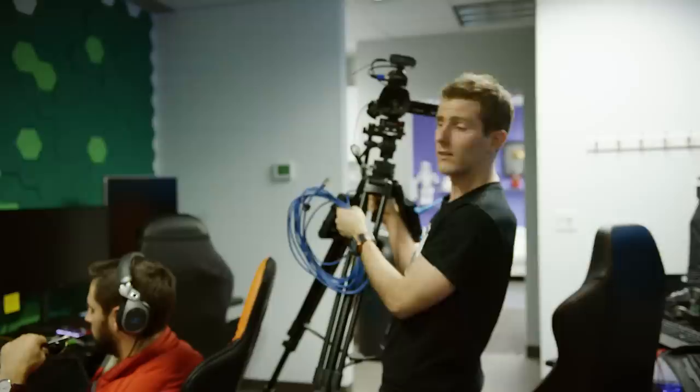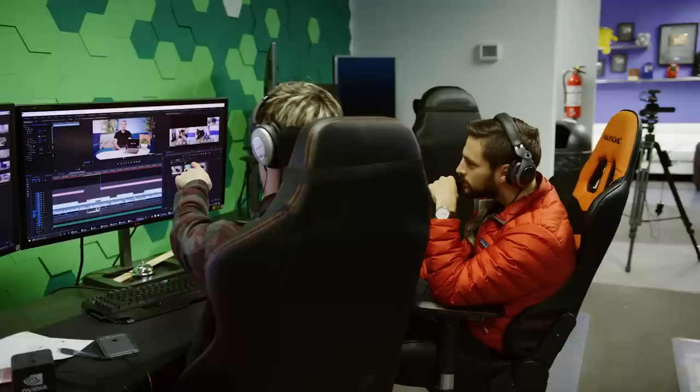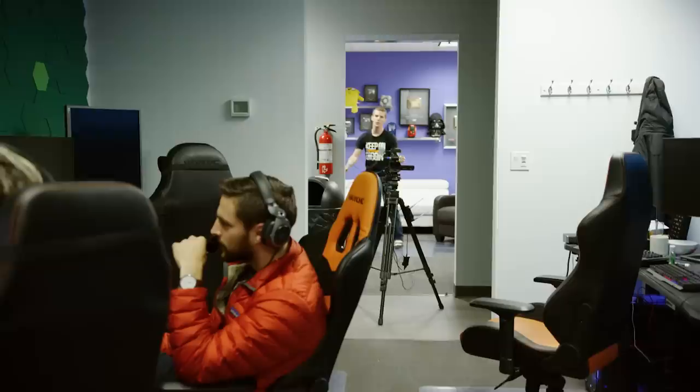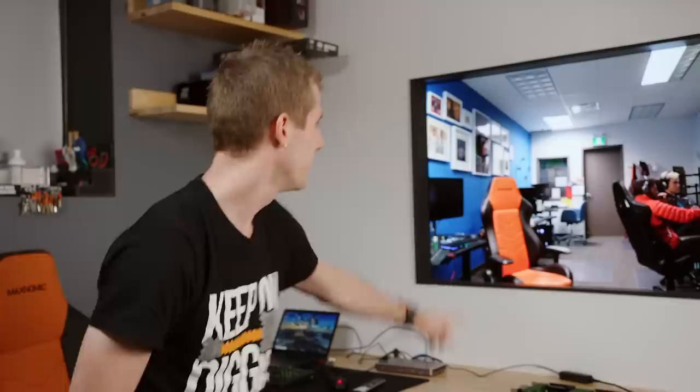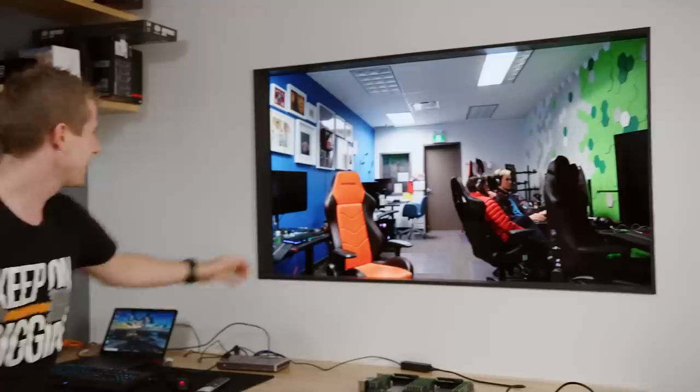Don't mind me, employees — I am just putting this camera here. Pay no attention to the camera. It will not be used for surveillance. Don't think of it as a camera. Think of it as a window of opportunity. My totally discreet tripod setup gives me a window into the goings-on of the LMG headquarters.